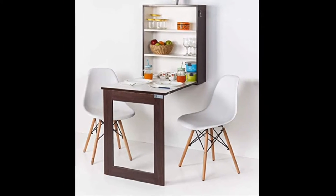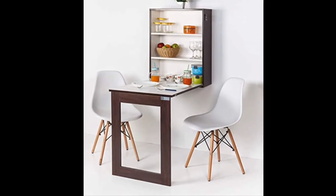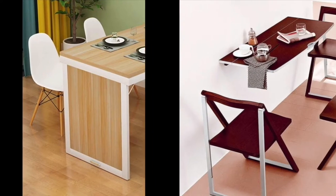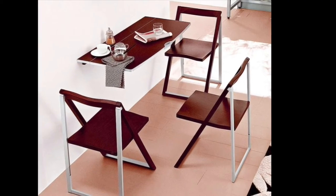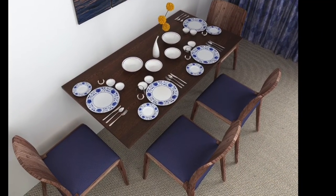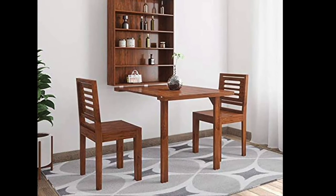Hello friends, welcome to my channel. In this video I will show you some of the best wall mounted dining table design ideas, so keep watching this video until the end. If you are new to my channel, please don't forget to subscribe and hit the bell icon for the latest video updates. I wish you all the best and have a wonderful day.